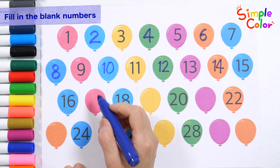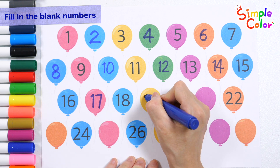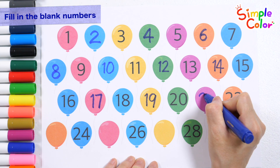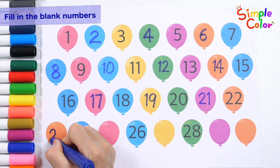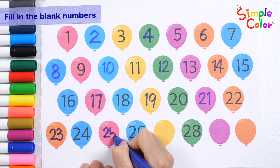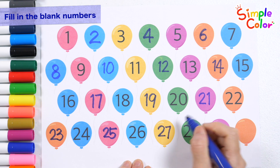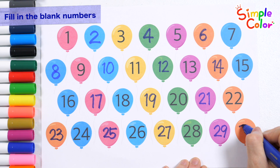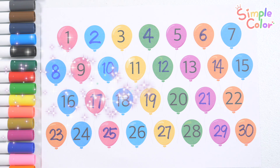Sixteen, seventeen, eighteen, nineteen, twenty, twenty-one, twenty-two, twenty-three, twenty-four, twenty-five, twenty-six, twenty-seven, twenty-eight, twenty-nine, thirty. Good job!